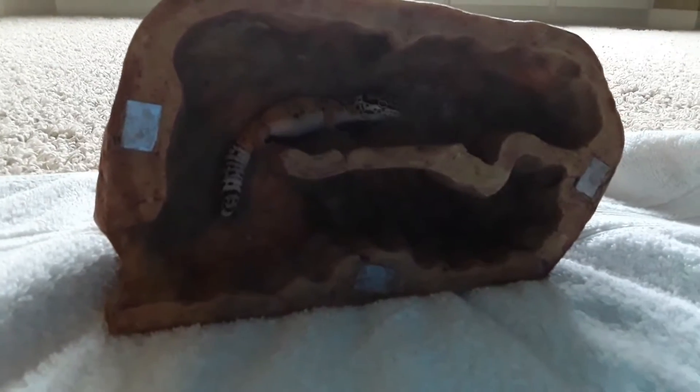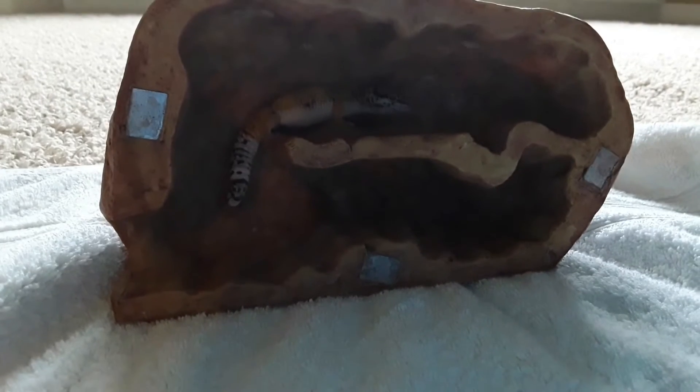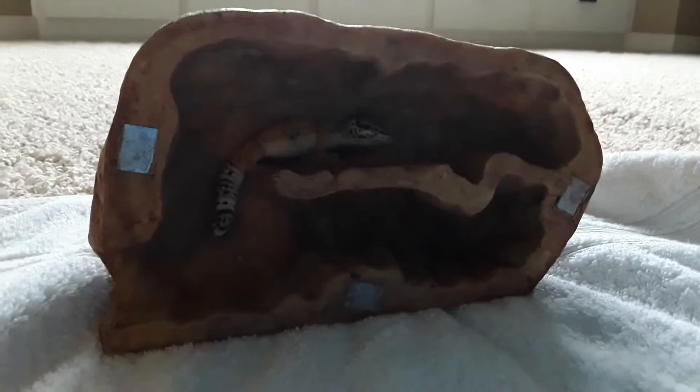This is my leopard gecko. She is like the best in the world. If you like her, you can give a like to me.